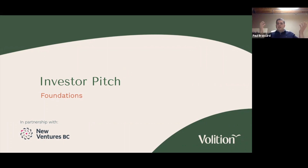Welcome everybody. As Angie mentioned, we are here today to learn about the foundations of building an investor-ready pitch and presentation. It's my pleasure to be here, and thank you very much to New Ventures for giving us the space and having us be part of this. Every year we're so pleased to be part of this competition as a partner and sponsor. It's just an incredible competition.